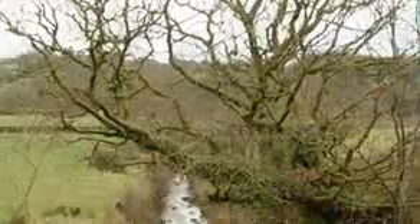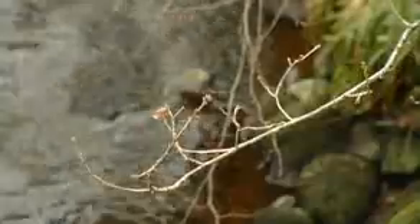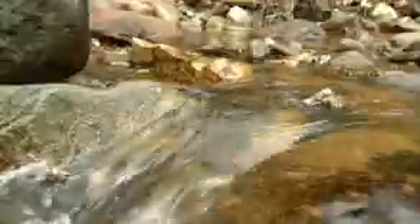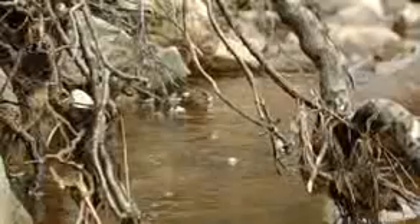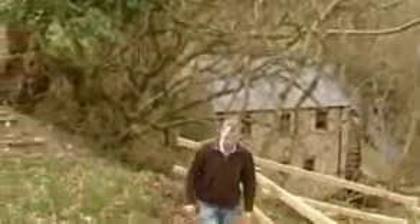Unlike wind, water power is predictable. Long-term data exists and it's very easy to model how much energy your system will produce and when it will produce it. We in Northern Ireland are very well blessed with an abundant supply of rainfall.